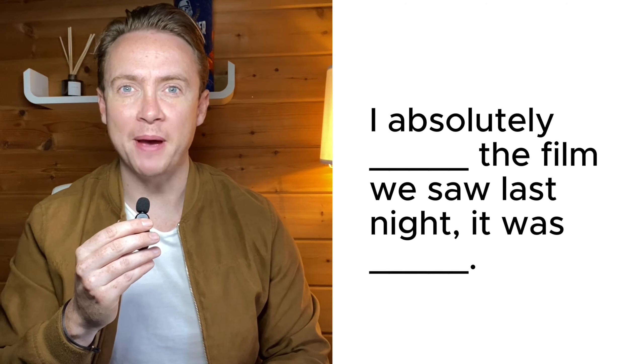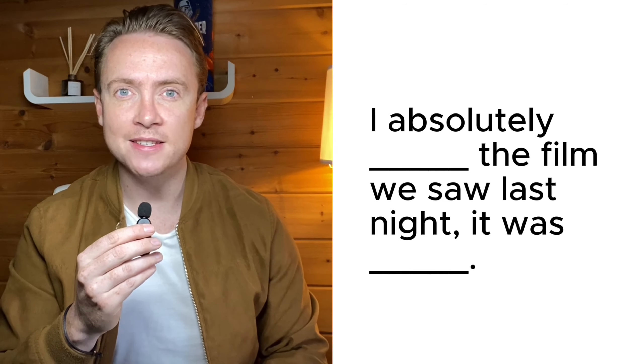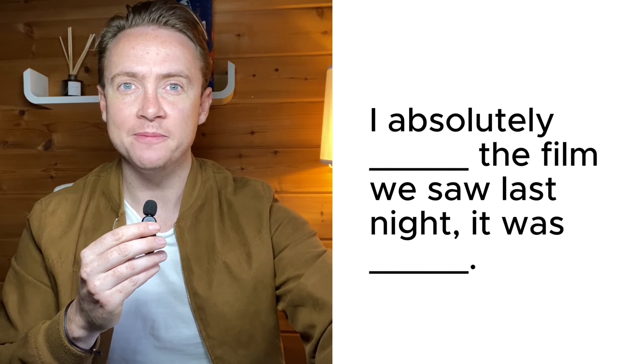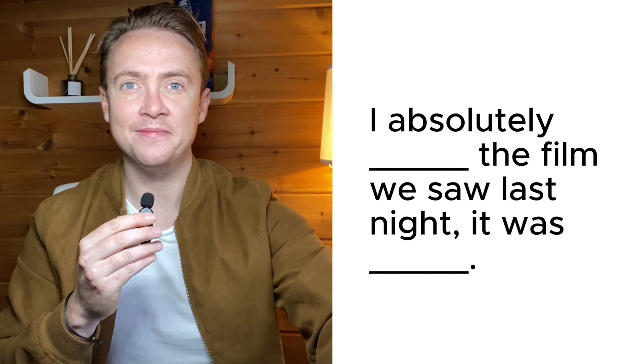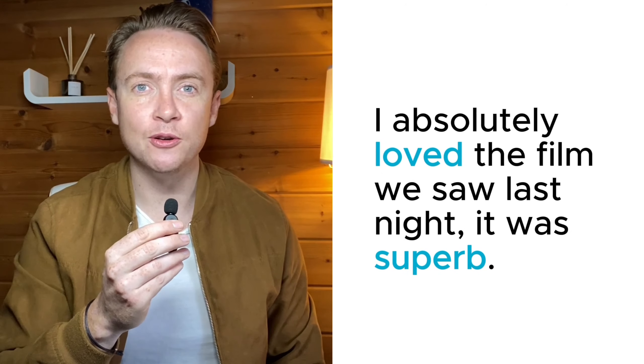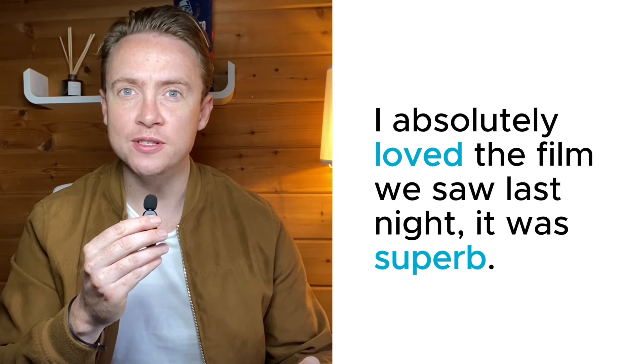So I hope you listened carefully and took some notes. Question number one — fill in the spaces: "I absolutely _____ the film we saw last night. It was _____." The answers were: I absolutely loved the film we saw last night. It was superb. We're going to go through all of these words in a moment.